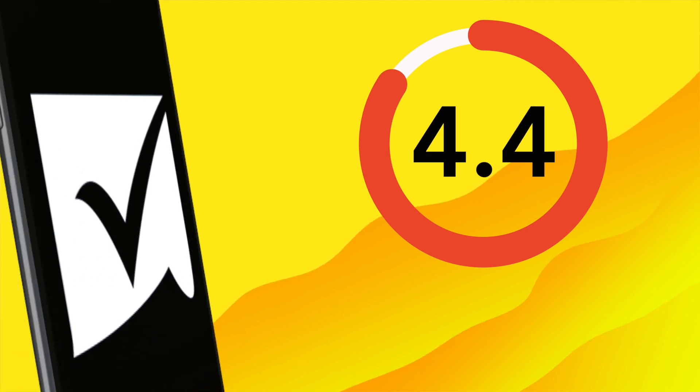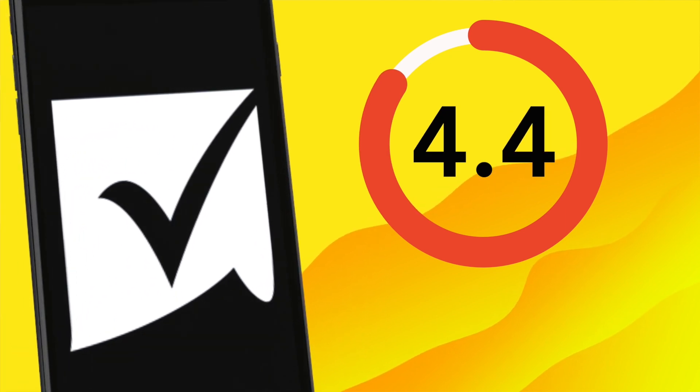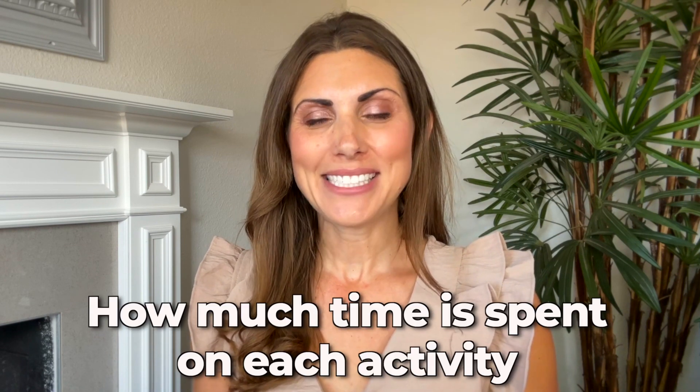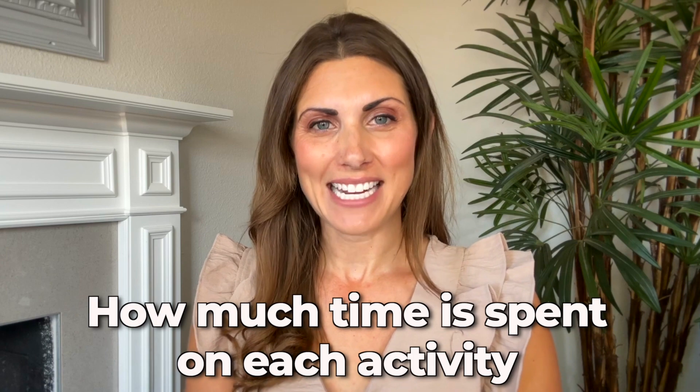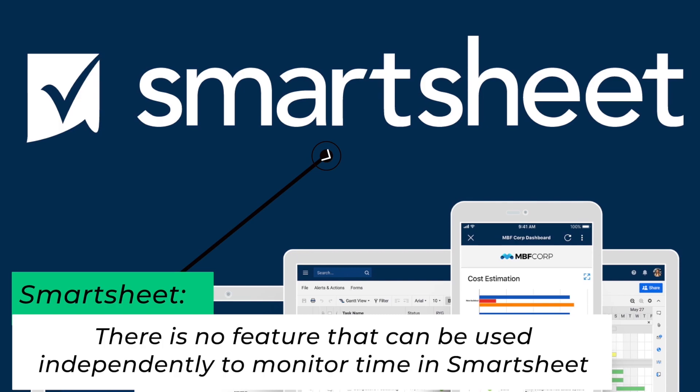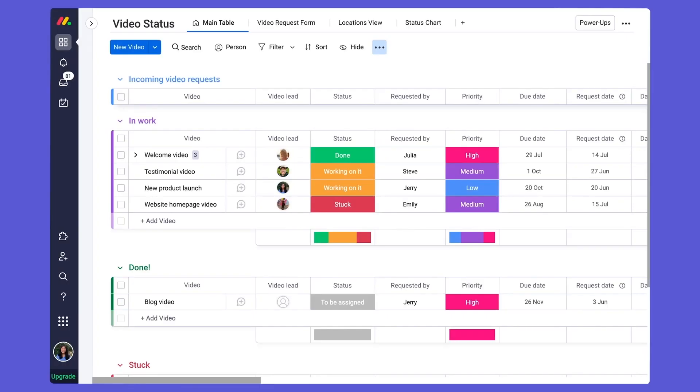In contrast, Smartsheet has an average of 4.4 stars out of 5, from 8,802 customer reviews. Next up, time tracking. If you're searching for a solution to manage projects, one thing you may want to know is how much time is being spent on each activity. There is no feature that can be used independently to monitor time in Smartsheet. While using the time tracking column on Monday.com, you're going to be able to keep tabs on the amount of time being spent on each specific activity.